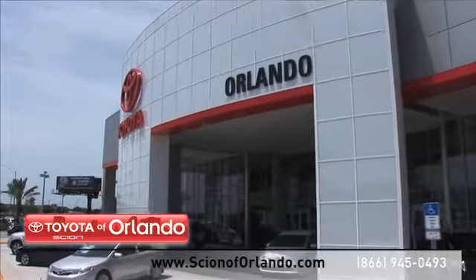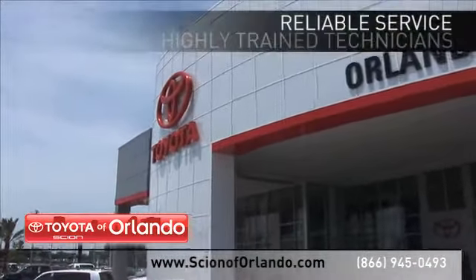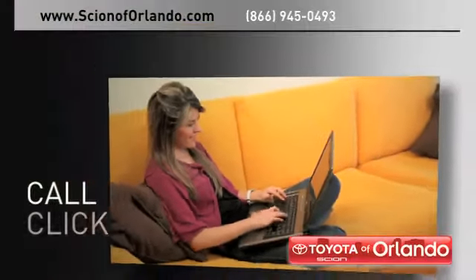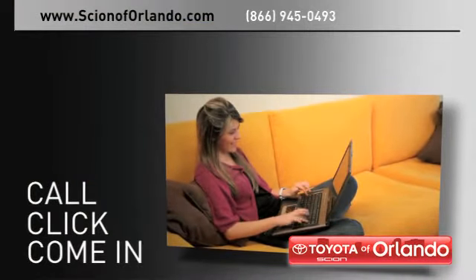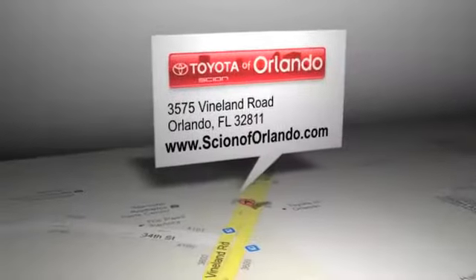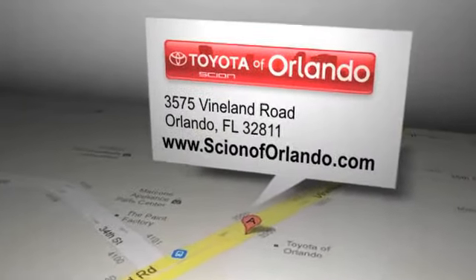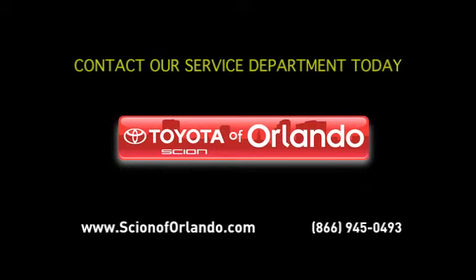At a certified dealer, you get reliable service performed by highly trained technicians you can trust. Call, click, or come in for more information. Scion of Orlando is located at 3575 Vineland Road in Orlando, Florida.